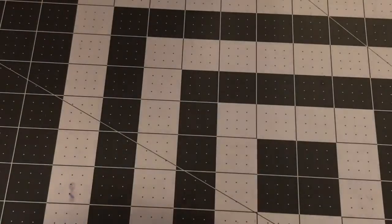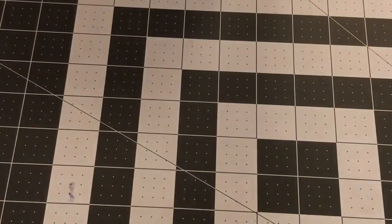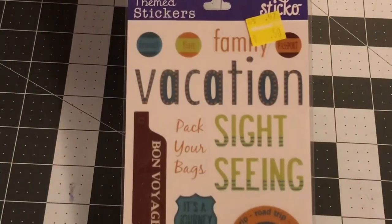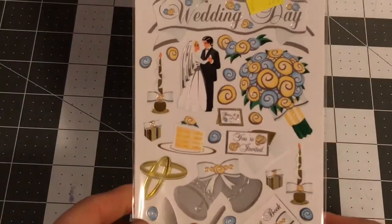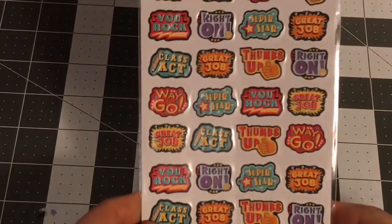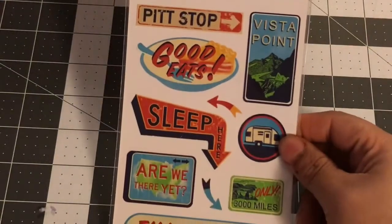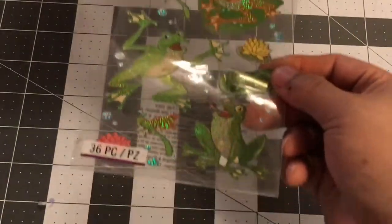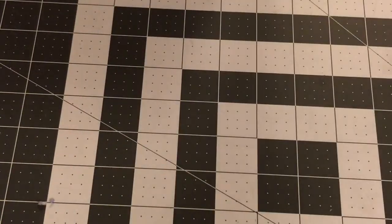Moving up to the 50-cent mark — I picked up some campfire ones. Then a vacation sticker set for 50 cents. A wedding one — I thought that cake was so pretty. Another road trip set. I thought these froggies were adorable. A grilling one. And Hello Kitty — of course I love her, that's a great sticker set.